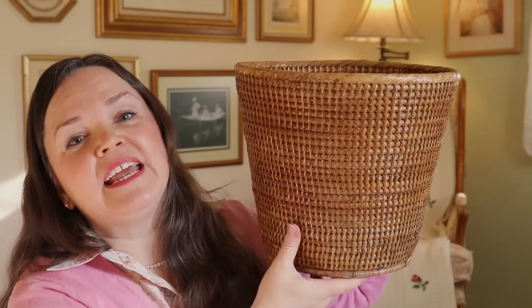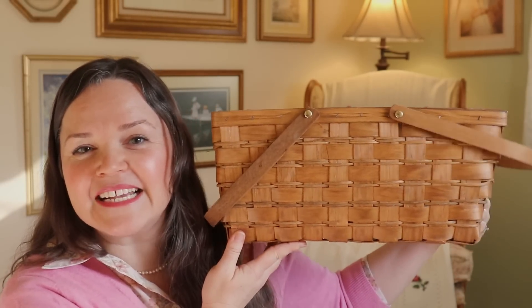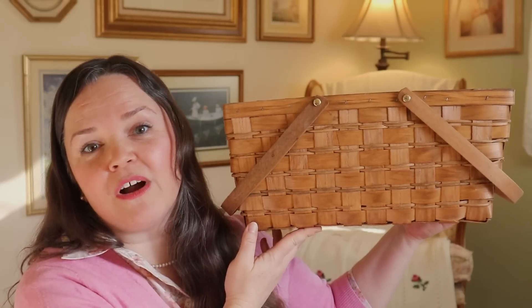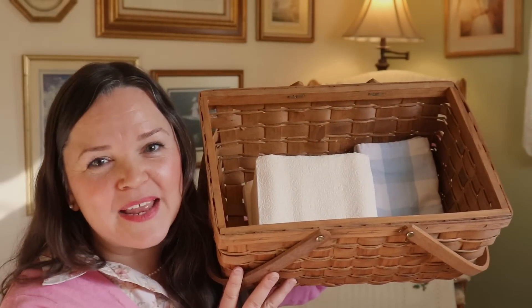This wouldn't be a proper thrift haul without baskets. I found this one for $3.00 to $5.00 — it is hard-sided and I've been using it as a waste basket in my office, a vast improvement on the plastic paint-dripped one I had been using. I also found this split-out basket in the picnic style — I love that it has these handles. I've been using it as decor on top of my refrigerator, but it also serves the practical purpose of storing our paper napkins and cloth napkins.